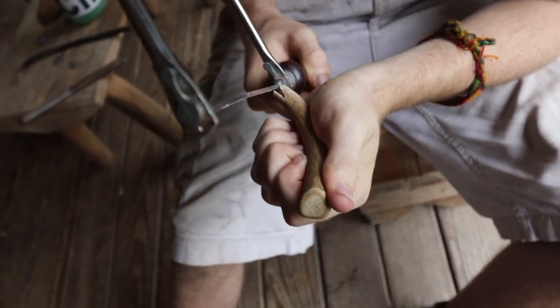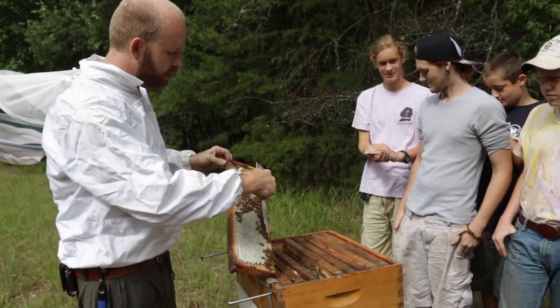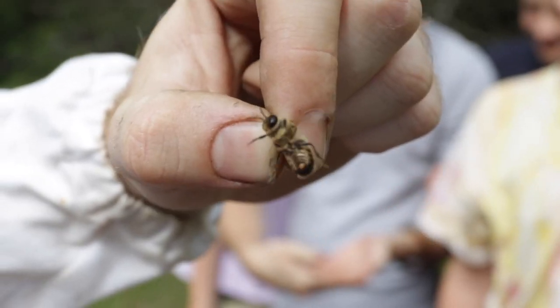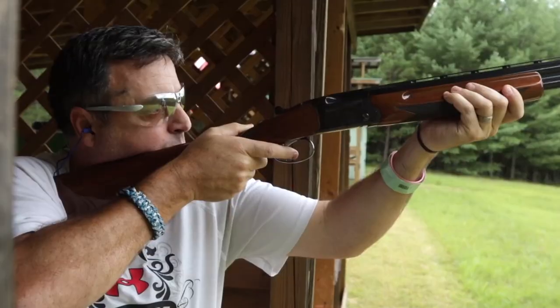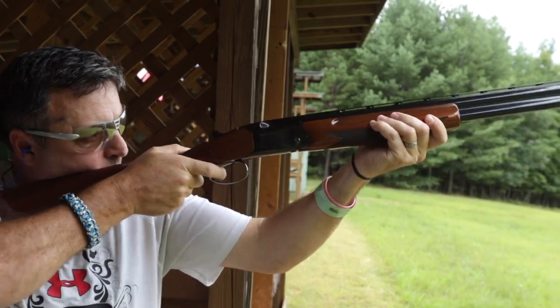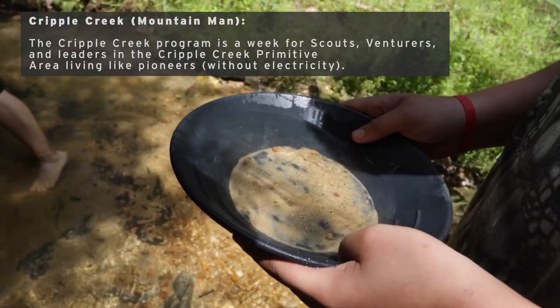Raven Knob doesn't just have the facilities. It has the programs and activities to fill up any scout or scouter's summer, from tenderfoot to adult. I like their programming — they seem to have more merit badges, more programming for all levels, and a lot of programming for adults. The Mountain Men is an 1800s Mountain Men experience where you go and live in the manner that they lived in the 1800s.